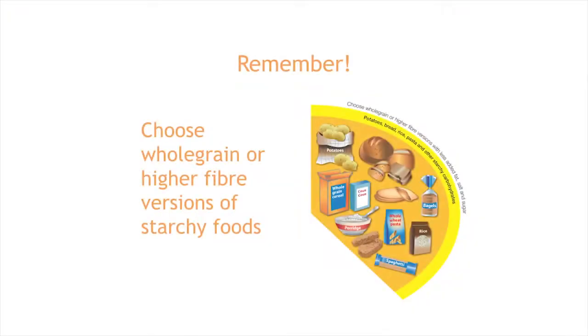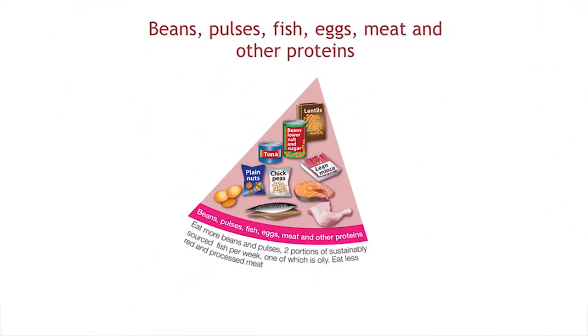Fibre is an essential component of your diet for a number of reasons. It helps prevent a number of different disorders including constipation, diverticular disease, bowel cancer and heart disease. People who have high intakes of fibre have a lower risk of developing these disorders because fibre increases the speed at which food travels through the gut, helping us keep regular. When choosing foods from the starchy carbohydrate section of the Eat Well Guide, it's important to choose those that are high in fibre. It's also important to include some beans, pulses, fish, eggs, meat and other proteins in your diet.